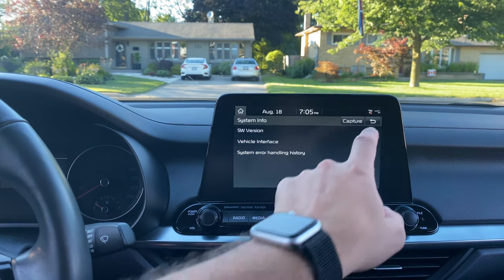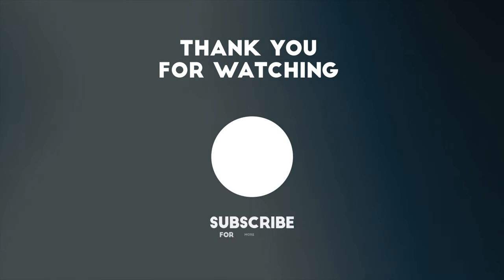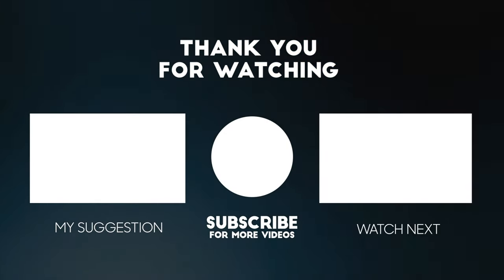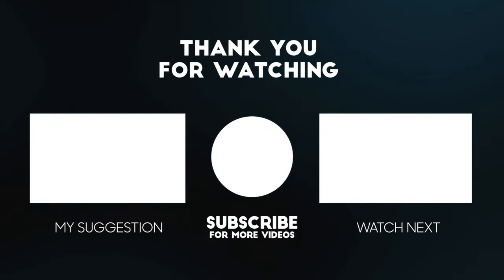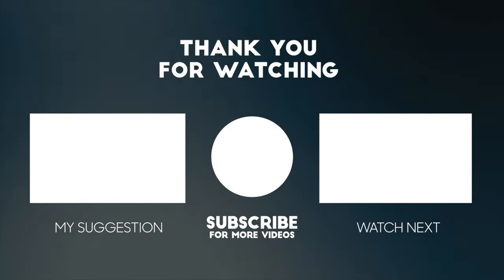I'm going to do a more in-depth video coming up about this particular menu, just because it's so full of features. Thank you so much for sticking till the end — I look forward to sharing my more in-depth review of this menu. I appreciate you watching, and please do hit that subscribe button so I can keep pumping out more!